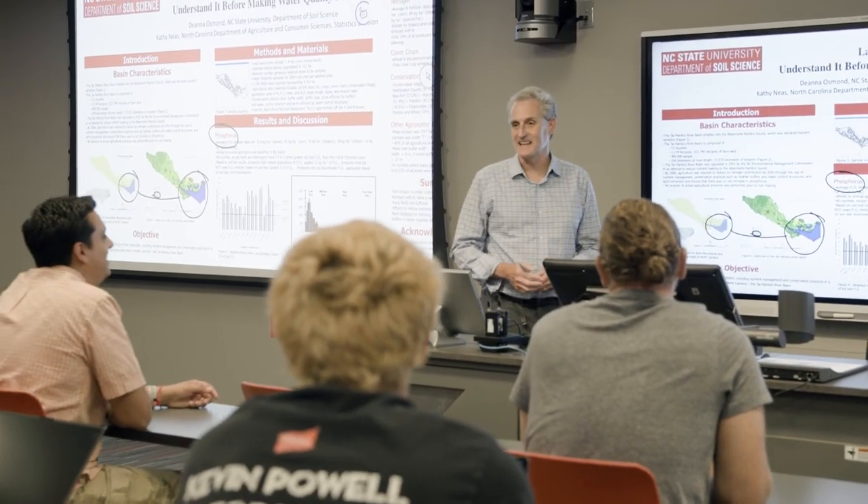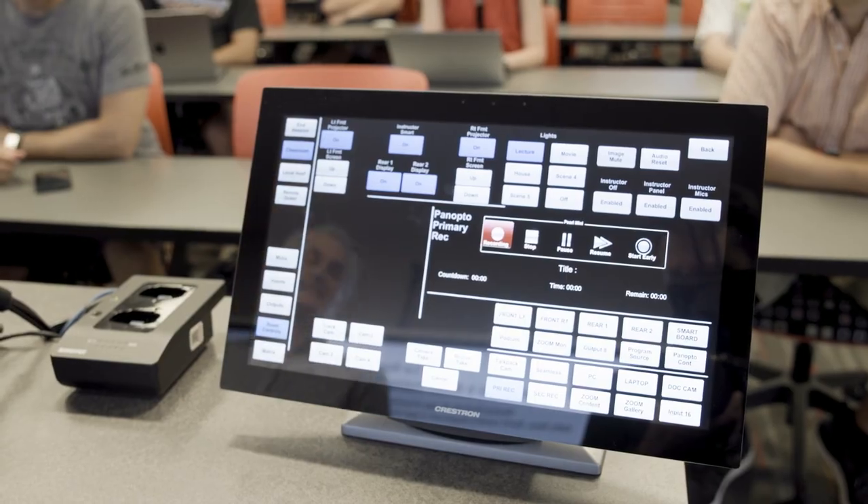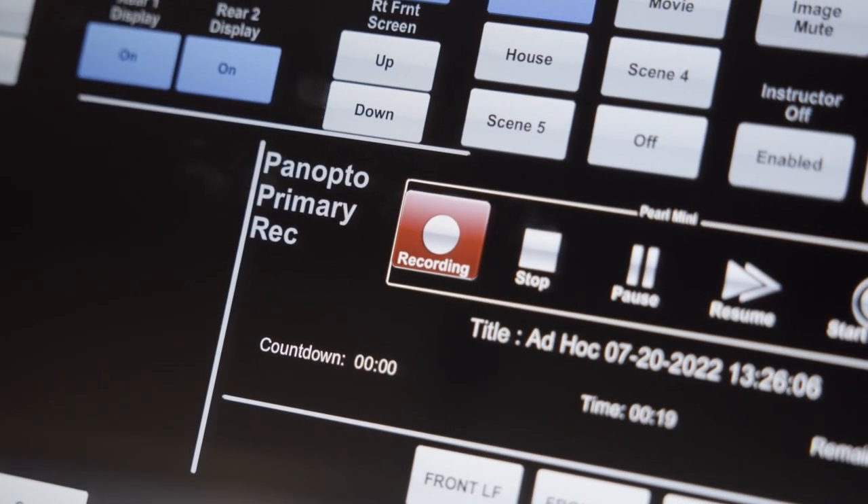This partnership has helped a lot of customers. Their recording starts automatically, so it's that completely touchless experience for Lecture Capture.